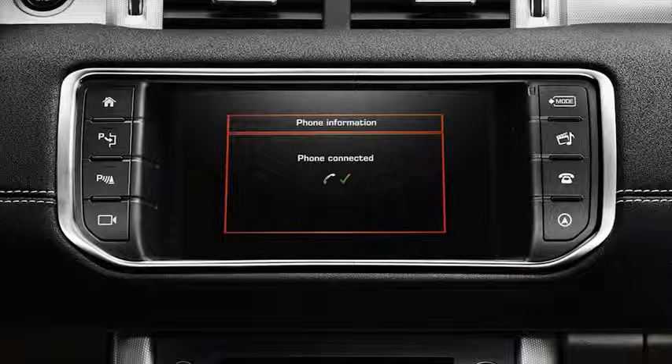You can have up to five phones paired with the car, and in such a case the pairing process may take some time to complete. Note that you can only pair with one active phone at a time.